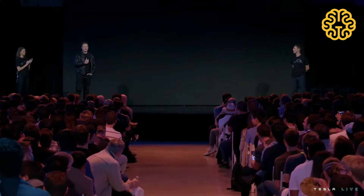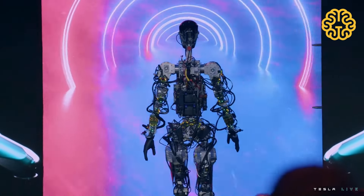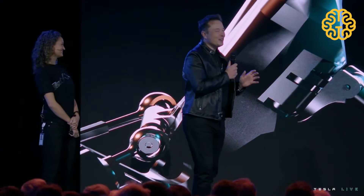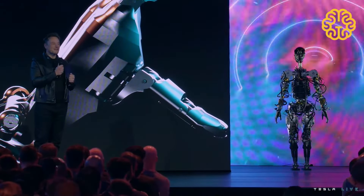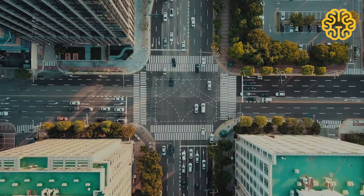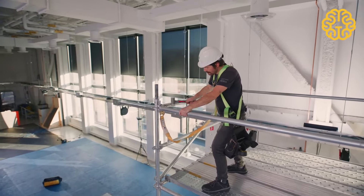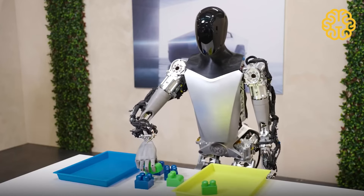Following Musk's 2021 announcement of the robot, a prototype was released in 2022, and the next version known as Optimus Gen 2 was revealed in December of 2023. During Tesla's 2022 AI day, Musk mentioned Optimus as a fundamental transformation for civilization and a contributor to a future of abundance — one without poverty and where you can have whatever you want in terms of products and services. Musk highly believes that Optimus will one day help millions of people and potentially boost economic output by two orders of magnitude.